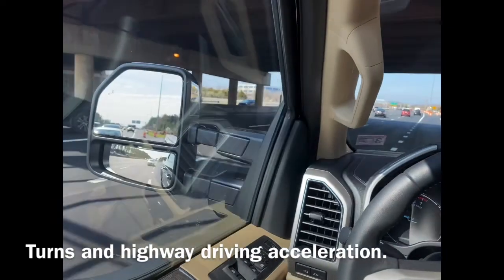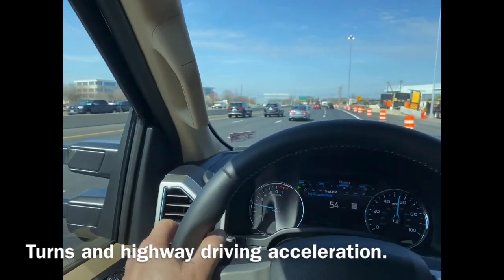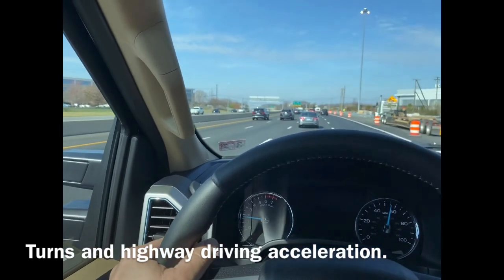The mirrors are really good — you can definitely see your blind spot. There's blind spot monitoring, which is really nice.